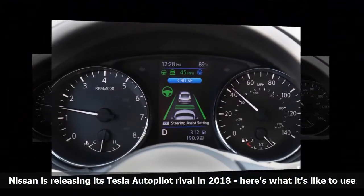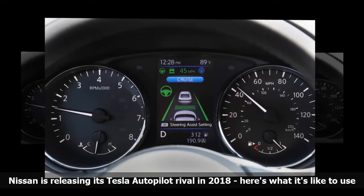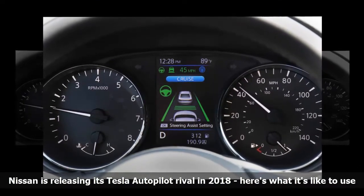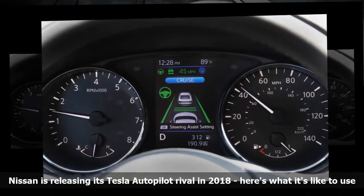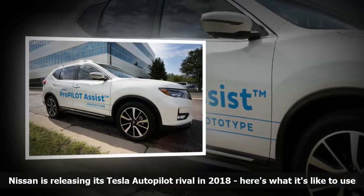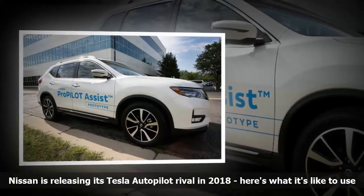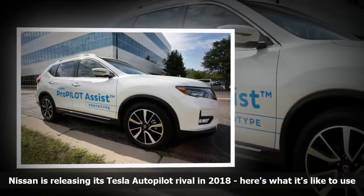It's a very easy system to use — simply tap the blue button on the steering wheel and set the desired speed. Pro Pilot Assist turned off whenever I hit the brake, but I could fire it up again by pressing the resume button.